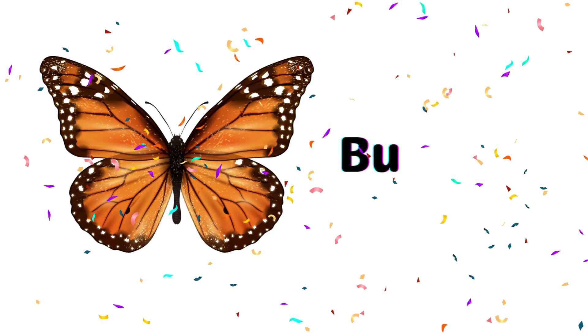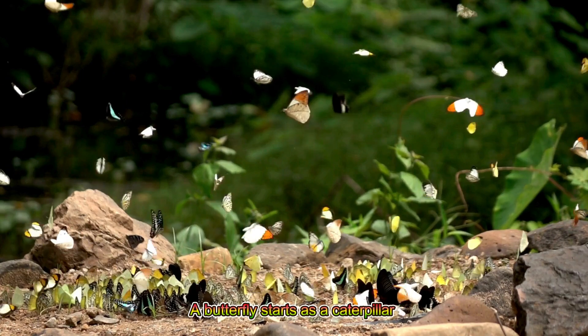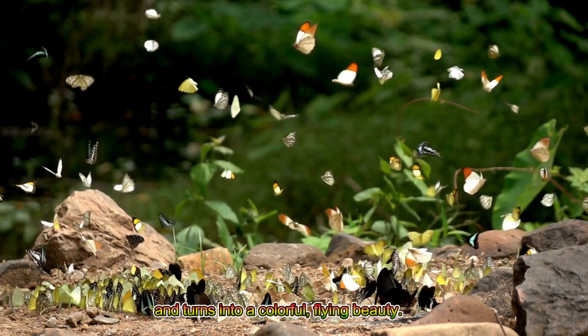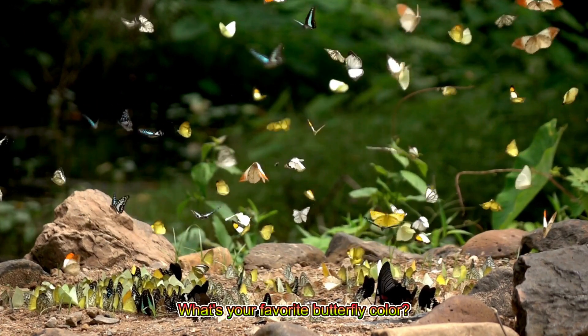Butterfly! A butterfly starts as a caterpillar and turns into a colorful, flying beauty. What's your favorite butterfly color?